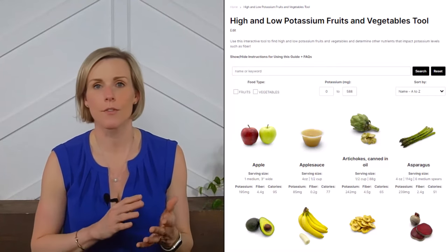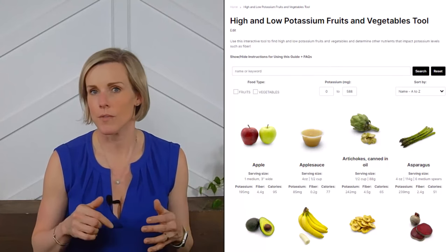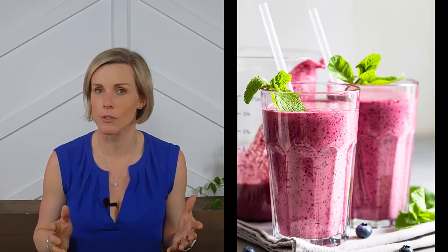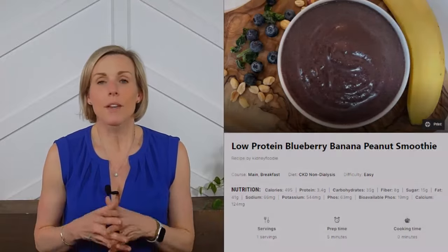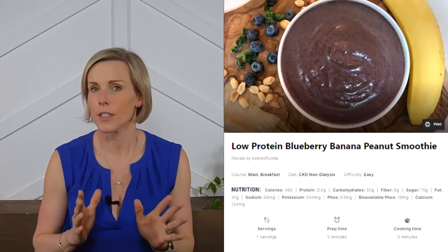For fruits the variety is truly endless, and I highly recommend checking out our fruit and vegetable tool on our website — it shows you what fruits and vegetables are available, how much fiber they have, and how much potassium they contain. We also recommend a sweetener of some sort; I prefer a no calorie sweetener like stevia or monk fruit to bring out the sweetness of the fruit without adding unnecessary sugar. You can check out our recipe for a low protein blueberry banana peanut smoothie.